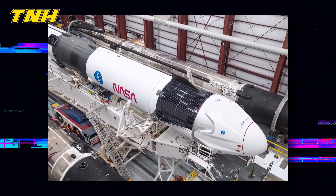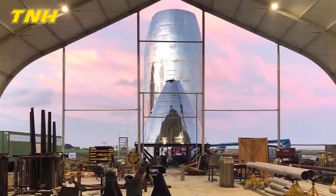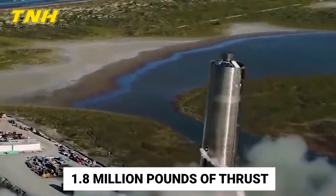The rocket's second stage, also known as the upper stage, can lift 25 tonnes into low Earth orbit thanks to its single Merlin engine. When operating under zero gravity, the Merlin can produce over 1.8 million pounds of thrust.